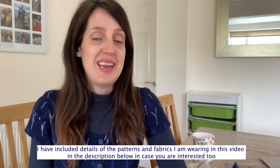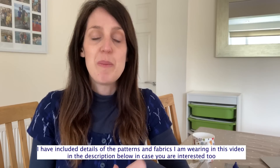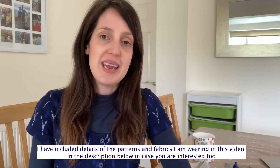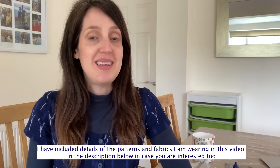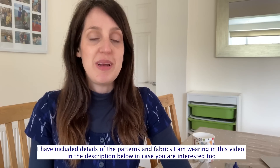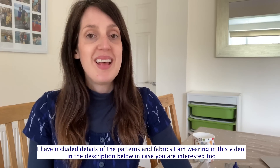Thank you so much for watching. If you've enjoyed it I would love it if you'd give it a thumbs up. If you're new to my channel and would like to hear more about my dressmaking — the clothes I make, and sometimes a bit of knitting too — I would love it if you'd consider subscribing and pressing the bell icon so you'll be notified when future videos come out. Thank you so much for joining me, I hope you have a lovely day and I will see you again soon. Bye!